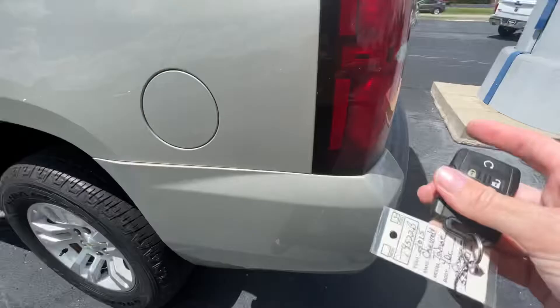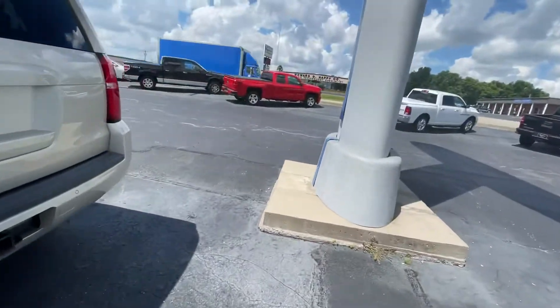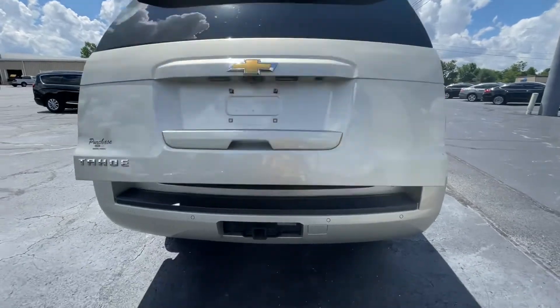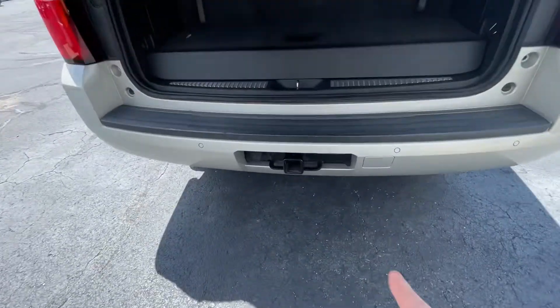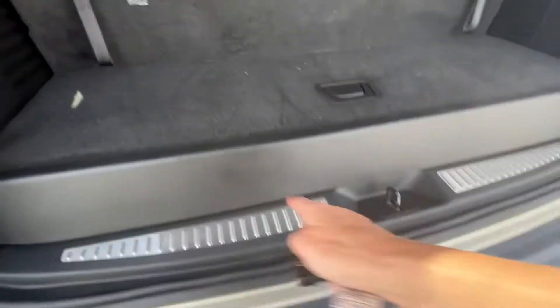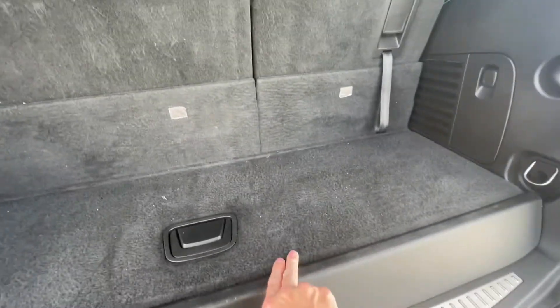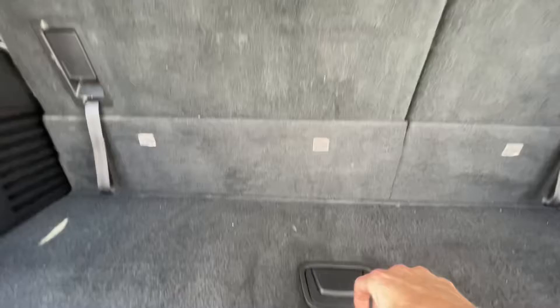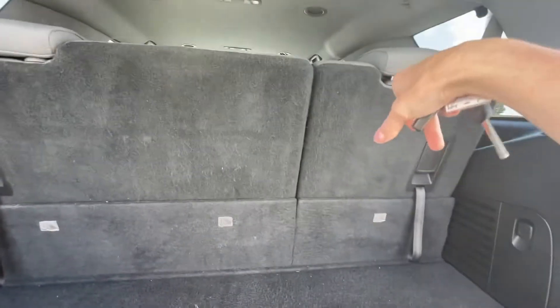We're going to come back here and open this up so you can see back here. It does have the tow package and of course this handy little bin that you can put all kinds of stuff in.